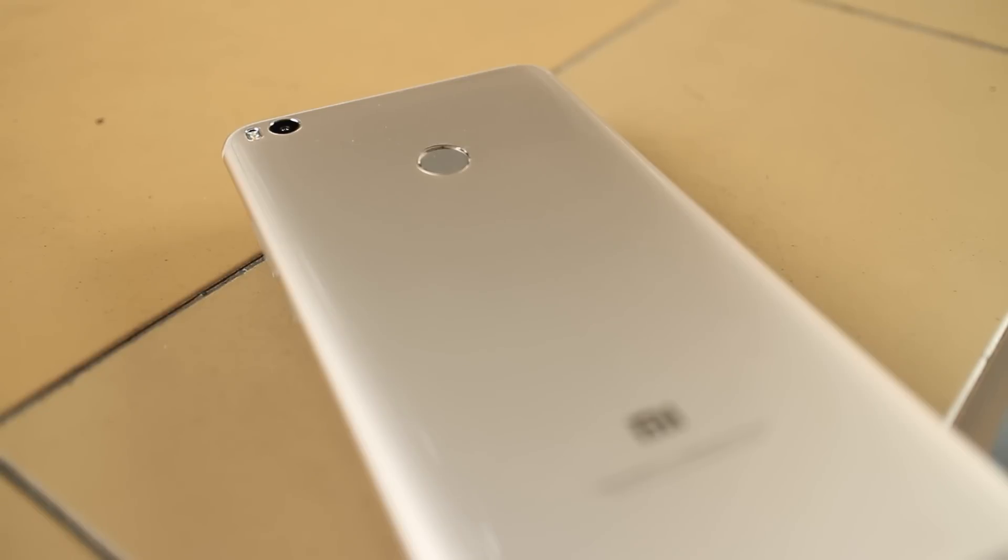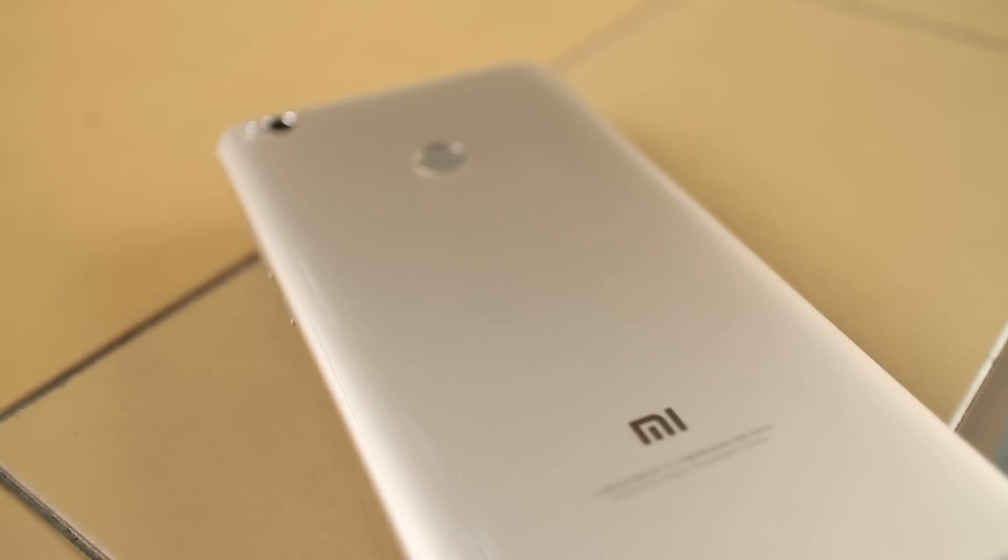Thanks for watching my review of the Mi Max 2. Do give me a thumbs up and subscribe to the channel if you've enjoyed my content. Thanks and see you guys on the next one.